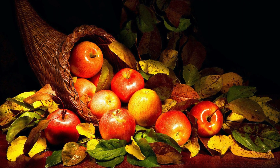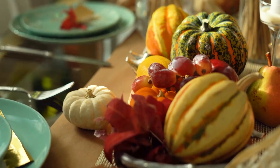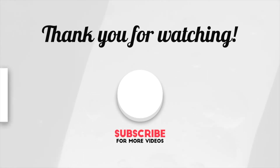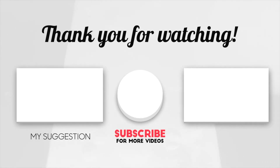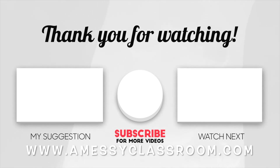Do you have a cornucopia at your Thanksgiving dinner? Tell me about it in the comments below. Happy Thanksgiving! Thank you so much for watching this video. Please like, comment, and subscribe if you would like more videos like this. Teachers and parents, you can head on over to my website at www.unmessyclassroom.com for more educational resources. Thank you, and don't forget to get messy and make lots of mistakes today.